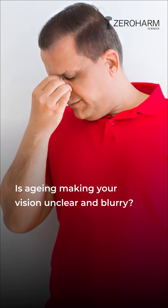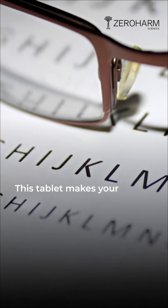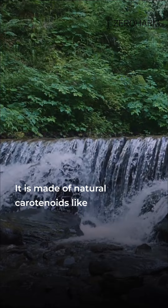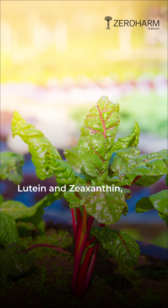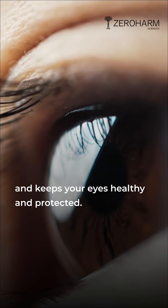Is aging making your vision unclear and blurry? Bring home Zero Harm's Hollow Iris Tablets. This tablet makes your vision healthier in just 90 days. It is made of natural carotenoids like lutein and zeaxanthin, extracted from the marigold flower, and keeps your eyes healthy and protected.